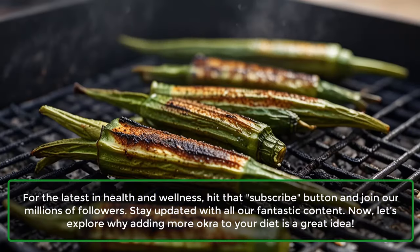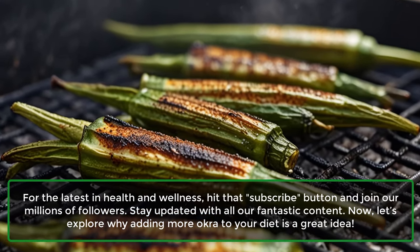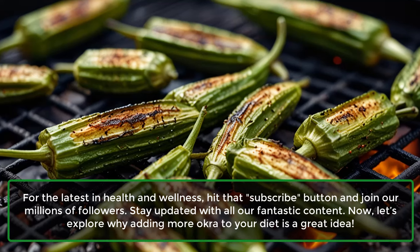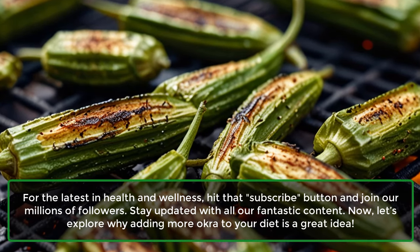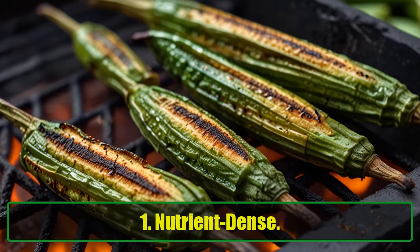For the latest in health and wellness, hit that subscribe button and join our millions of followers. Stay updated with all our fantastic content. Now let's explore why adding more okra to your diet is a great idea.